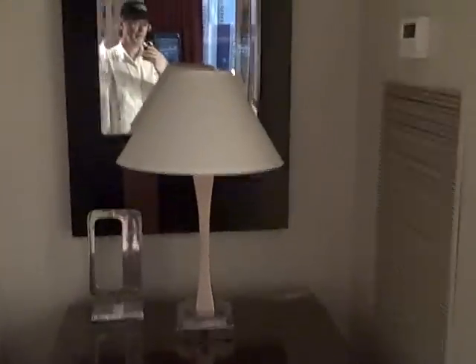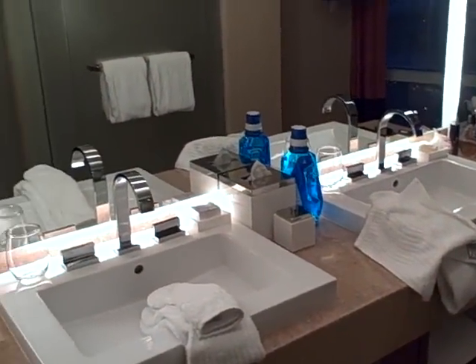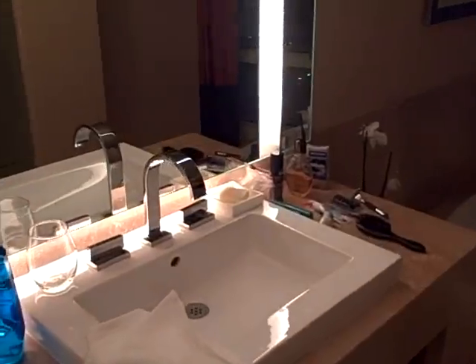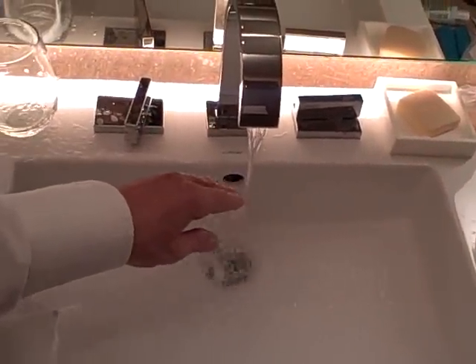Then you come down a really short hallway. That lamp doesn't work — minus five points. Into the bathroom, which has frosted glass. We all know about the bidet. This particular suite has the his and hers sinks — not in a diagonal layout, but side by side. The sinks are shallow, so they do get splashing. In fact, it does splash everywhere.